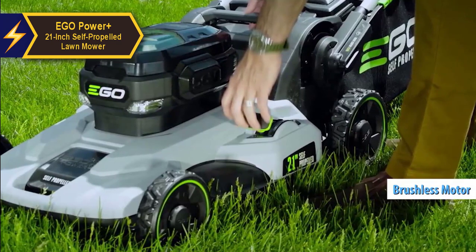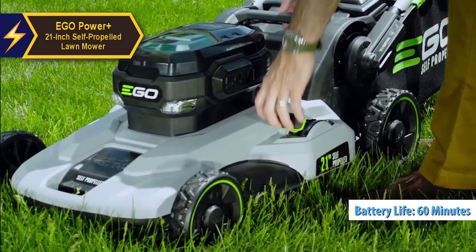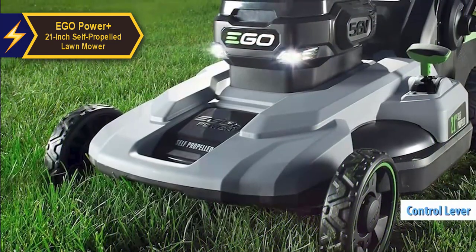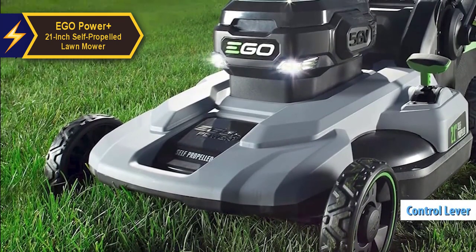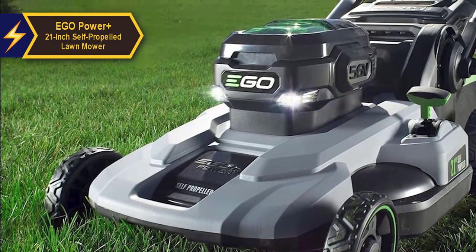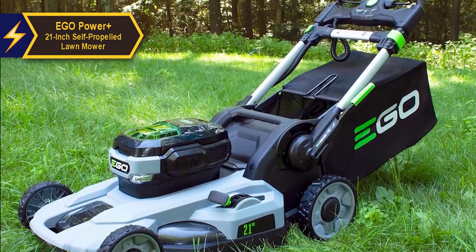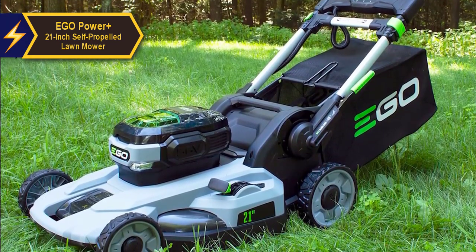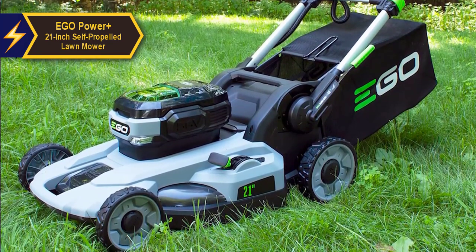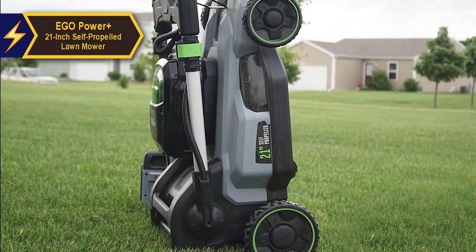The EGO Power Plus 21-inch self-propelled lawn mower features a 7.5 Ah lithium-ion battery coupled with an efficient brushless motor, allowing an impressive runtime of up to 60 minutes per charge. The two-stage motor is smart enough to automatically ramp up power output when cutting through dense grass. A control lever on the handle allows users to adjust the mower's pace to their walking speed. The 21-inch deck offers six height settings from 1.5 to 4 inches, with options for mulching, side discharging, or bagging.